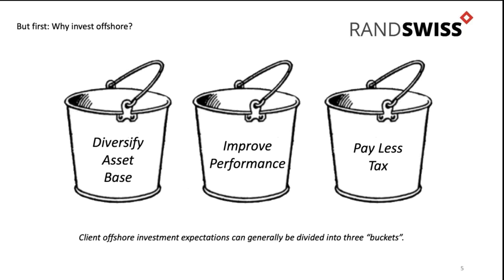Why do you want to invest offshore? When we see clients, there are basically three buckets that clients fall into, with different attitudes as to why you want to invest offshore. The first and very reasonable idea is that you want to diversify your asset base, which is a perfectly legitimate reason for wanting to get offshore exposure.